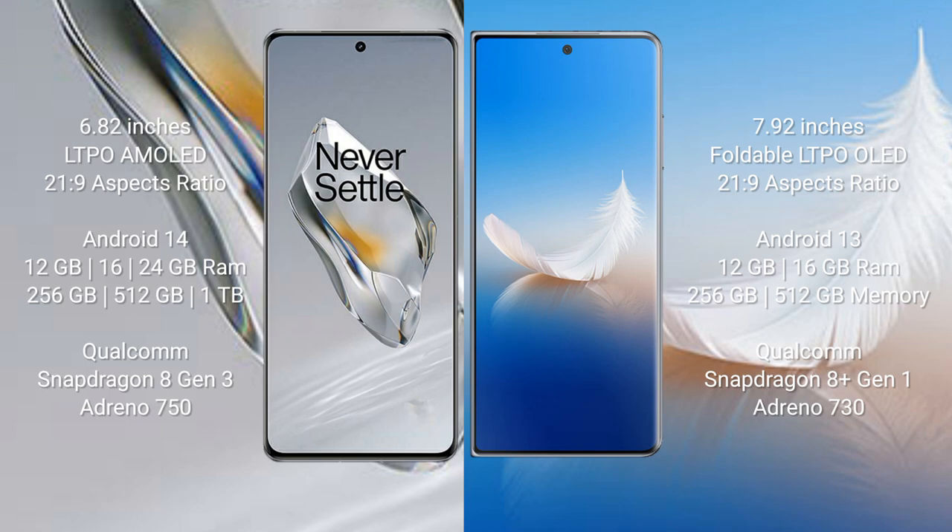OnePlus 12 runs on Android 14 operating system. It comes with 12GB, 16GB, or 24GB RAM and 256GB, 512GB, or 1TB internal storage, powered by the Snapdragon 8 Gen 3 processor with Adreno 750 GPU.